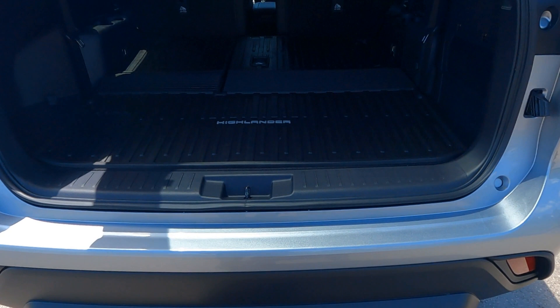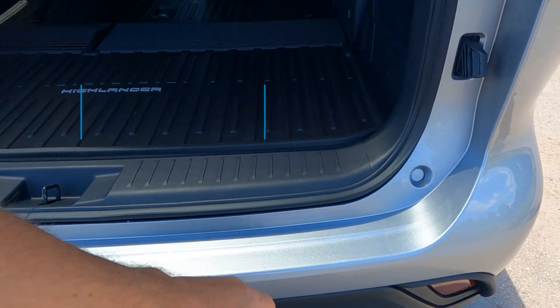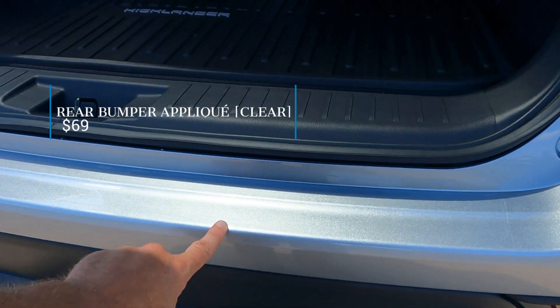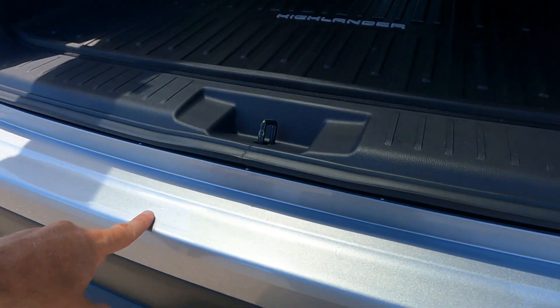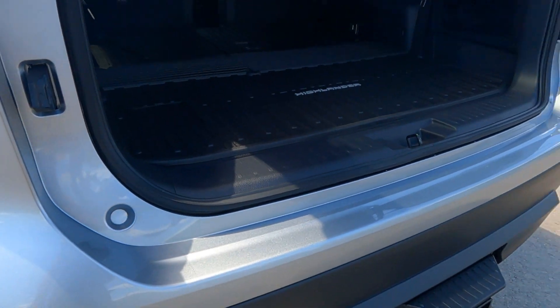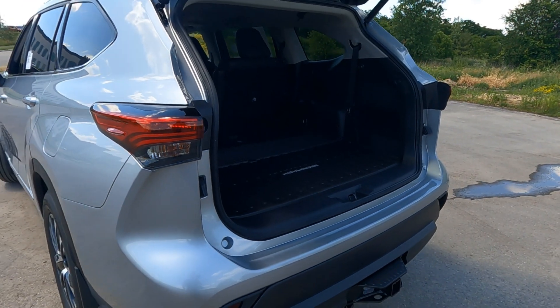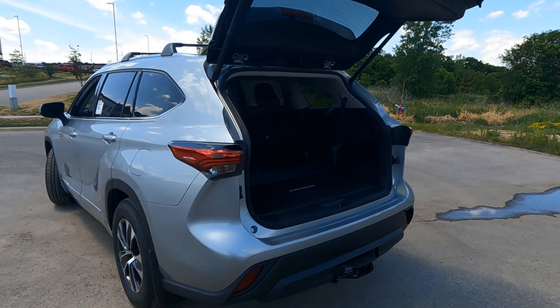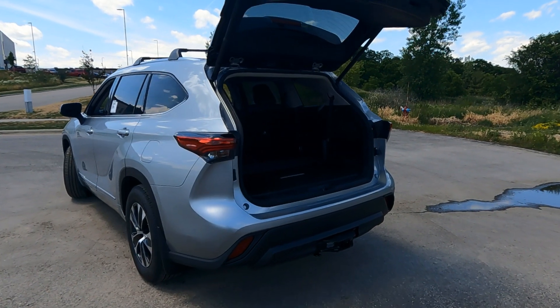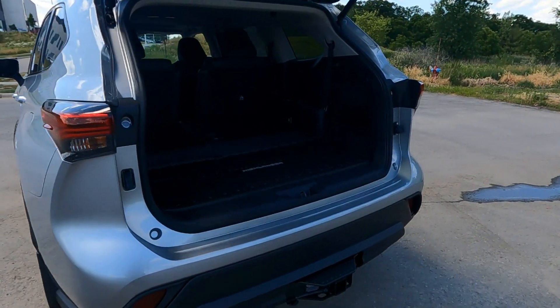Finally, this one does have an applique here — it's a clear plastic, so you probably can't see it in the video, but it does read Highlander. It's designed to protect the bumper from scratches, dents, those types of things. It's a $69 option, so not a lot of money, but it will help the back of the tailgate as you load and unload cargo.